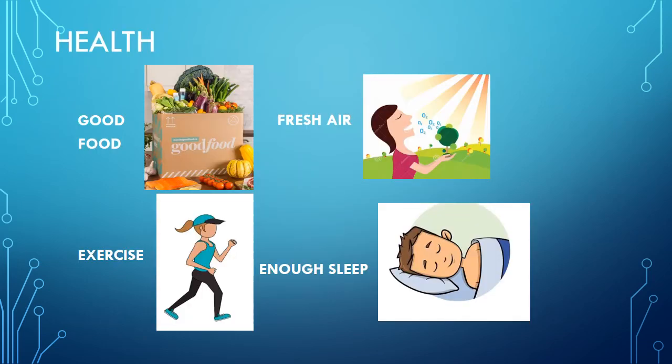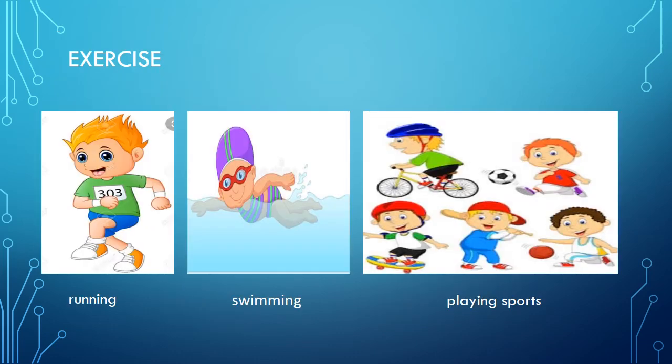Let's come to the first part of the lesson, that is health. Good food, plenty of exercise, fresh air, enough sleep, and clean habits all help the body to last a long life. Exercise makes the bones and muscles strong. It also leads to better health and makes people feel good. Exercise such as running, swimming fast, or playing sports is more vigorous — it makes our heart, lungs, and muscles work harder.